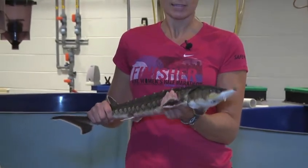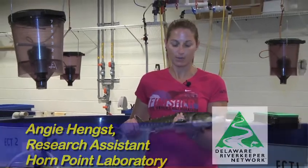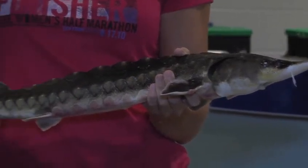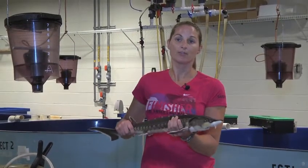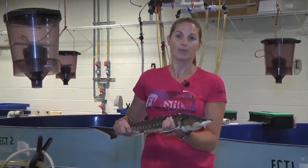They are completely cartilaginous, so just like sharks they don't have a skeleton. Their only bony features are these scutes that you can see running along the top — those diamond shapes — and along their lateral line. They are also bottom feeders. They have a tube mouth on the bottom which sucks up their food. They do not have any teeth; they actually crush their food as it comes through their mouth.